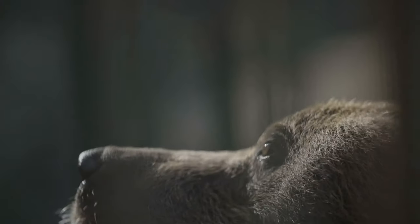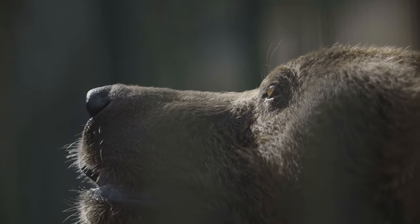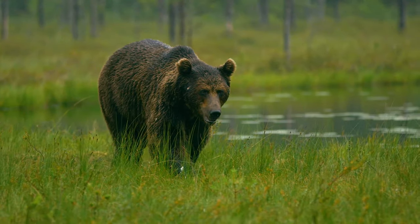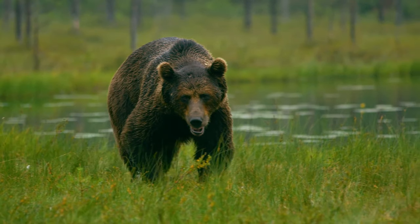Typically, bears are wary of people and will often leave if they know that you are in the area — hence the reason bear bells are common hiking equipment. However, if you surprise a bear while out on a trail, or if a bear sees you and continues to approach, prepare to deter it with your bear spray. Now, to use UDAP's bear deterrent spray in the event of a bear attack, just follow these steps.